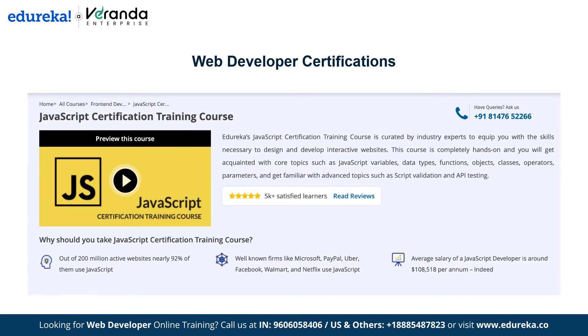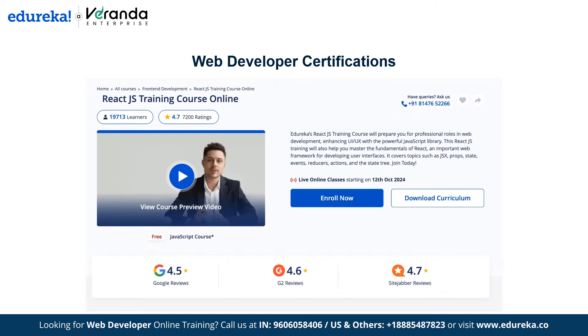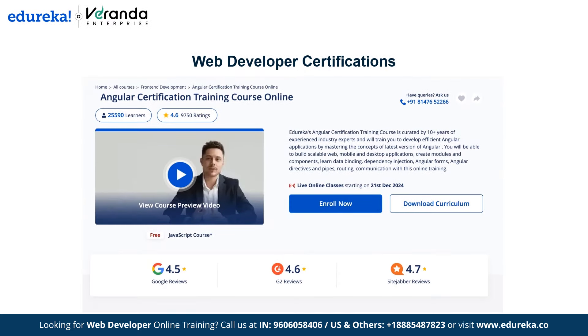Edureka's JavaScript certification training covers core concepts including syntax, DOM manipulation, event handling and basic programming logic — perfect for adding interactivity and dynamic functionality. Edureka's ReactJS certification training teaches component-based architecture, state management, JSX and event handling, with live instructor-led classes for developers building dynamic, high-performance web applications. Edureka's Angular certification training covers components, directives, services and routing, also with live classes, ideal for building robust single-page web applications.